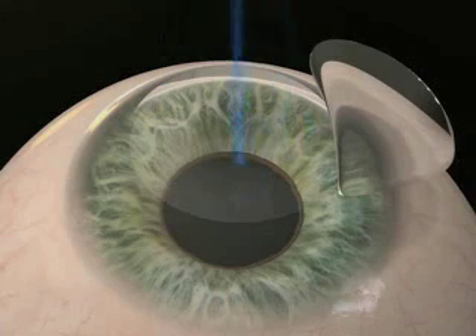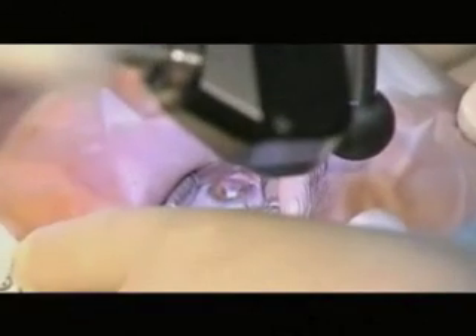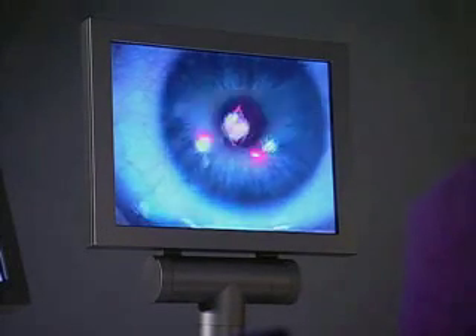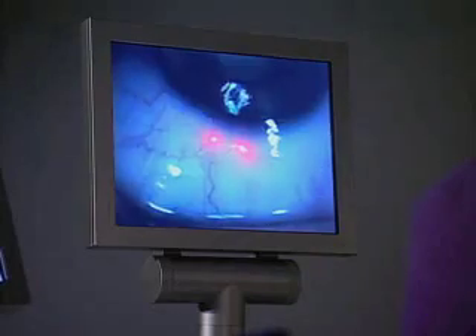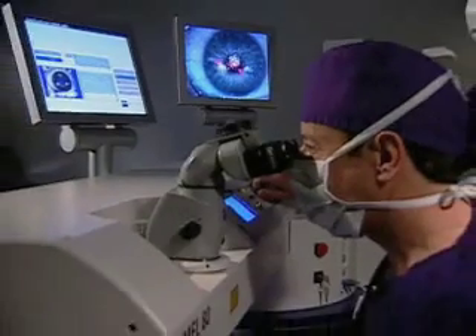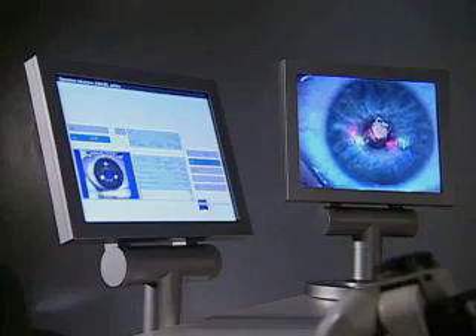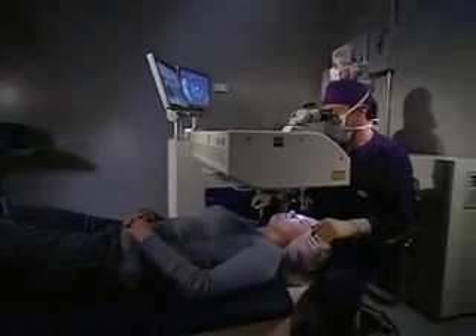You'll be asked to look at a fixating light inside the laser while the MEL80 reshapes the inner tissue of the cornea. Although it is important to look at the light, the MEL80 uses infrared eye tracking cameras to track the eye's position to ensure exact positioning during the laser treatment. If your eye ever moves out of the treatment area, the laser pauses until the eye is realigned, making the MEL80 one of the safest lasers available in the world. The average treatment time for most patients is about 15 seconds. This extremely fast treatment time can contribute to better outcomes and reduce patient anxiety.